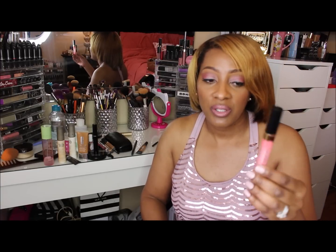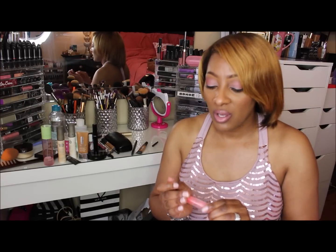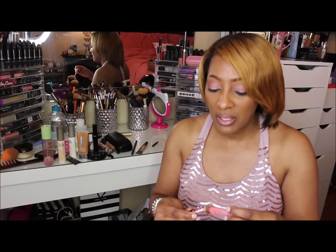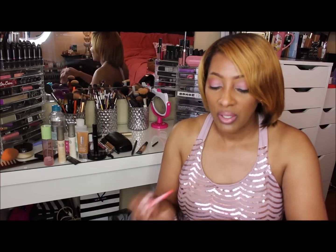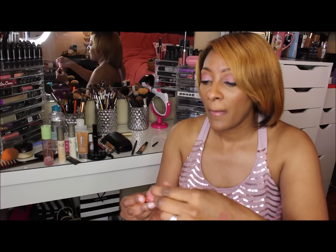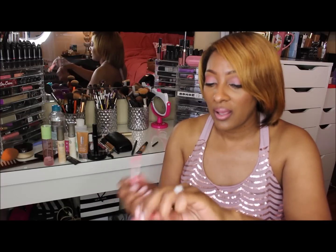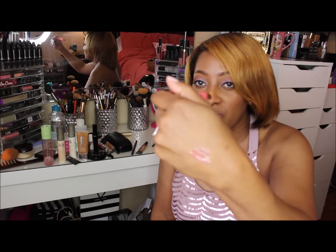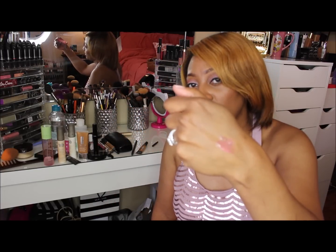The last lip product I'm going to share is from Chanel — it's a Glossimer in shade 179, called Mure Mure. It's a very pretty pinky peach. It looks a little sheer on camera but it's long lasting, gives you great moisture, and makes your lips feel really nice and moisturized. It looks really pretty on.